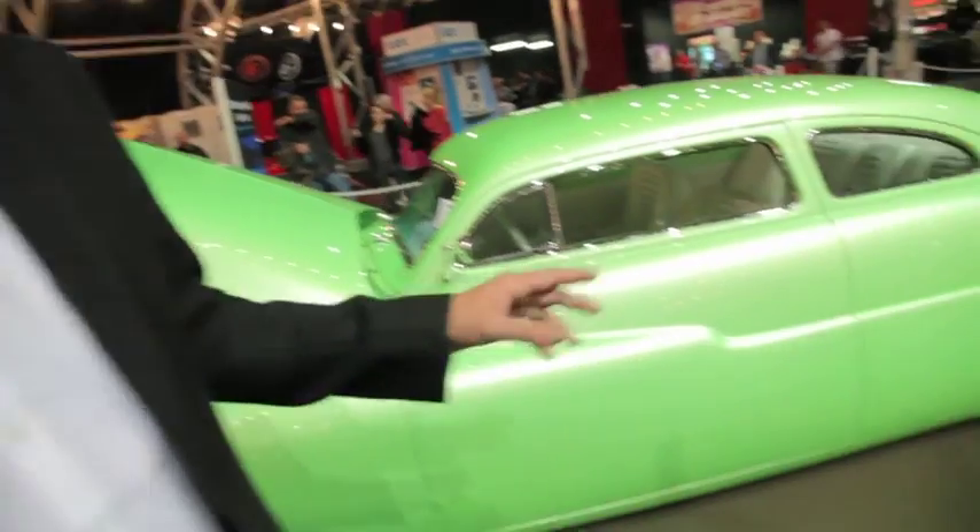Gene Winfield is my absolute idol, and this is why I tried so hard to capture that quality of his pearls. This is a tri-stage base coat by PPG, and I took painstaking hours doing color samples and making this color pop — you get that reflection of a white hue that pops off this car. I had a great time building it, and whoever gets this car is just gonna be the luckiest person on earth.